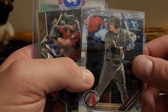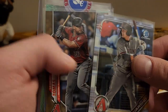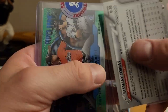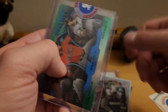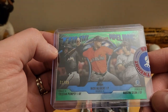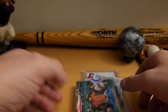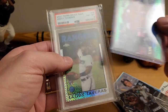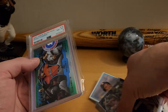There's a Dalton Varsho — I think he's coming up, not a Bowman First or a rookie, but still one to keep an eye on. Jasmine Thomas, and this one is numbered — 80 out of 2020. There's also a Talent Pipeline card numbered out of 99: Tristan Pompey, Nick Nierbert, and Austin Dean. That was the first pack. The slab is probably the best card, followed by the numbered card to 99.